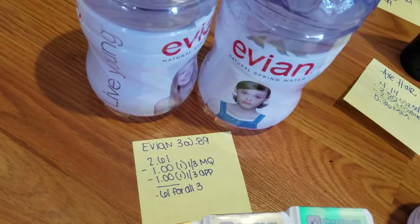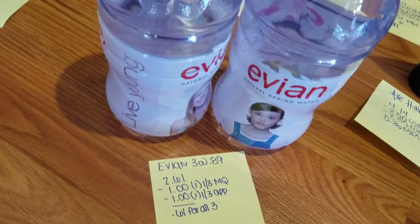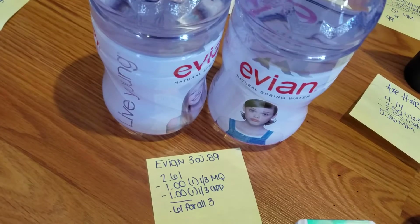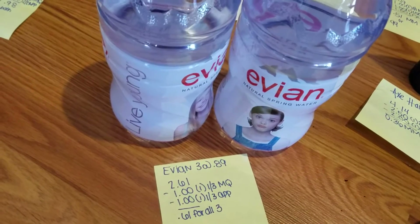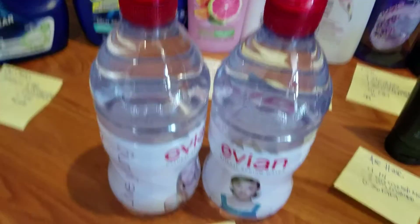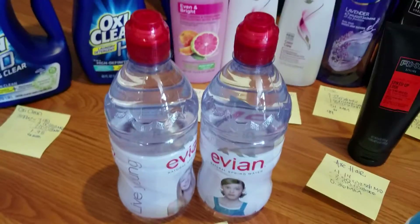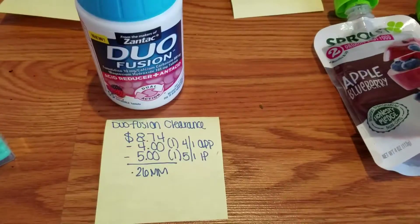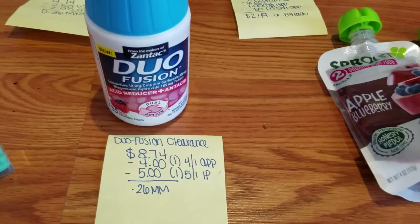The Evian water — I had three of them, but my husband drank one. They were 89 cents each, so three came to $2.61. I had a $1 off three manufacturer's coupon and a $1 off three on the app, so I paid 61 cents for all three. Not a bad deal.